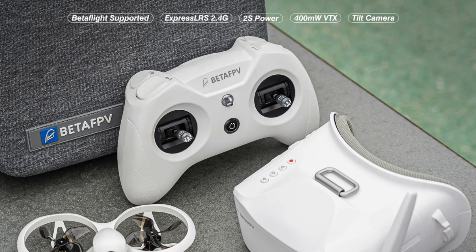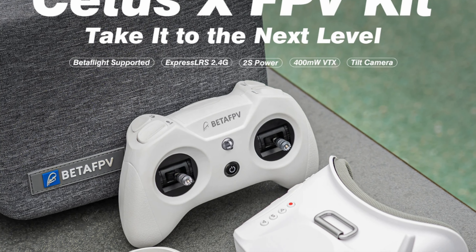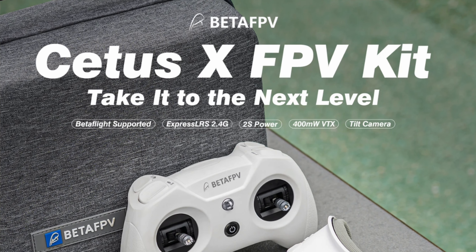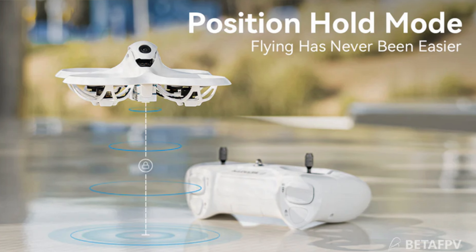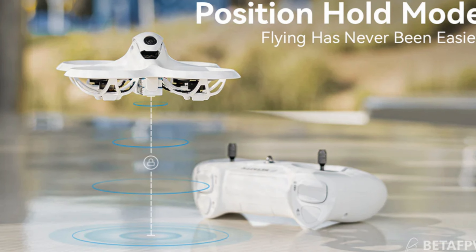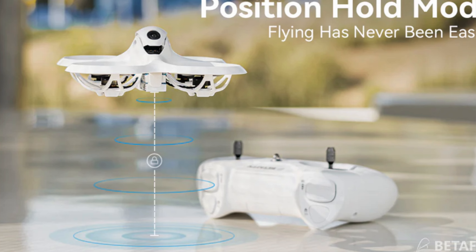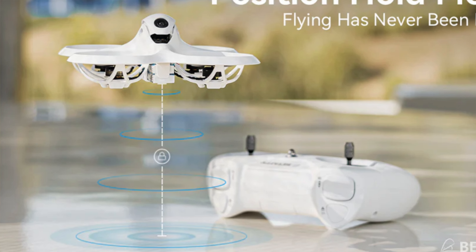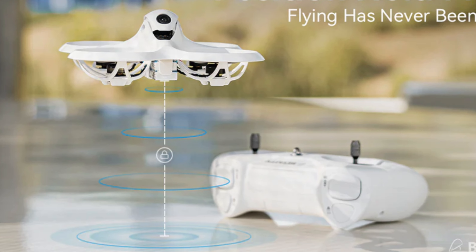Ideal for beginners and enthusiasts looking to dip their toes into the FPV flying scene without diving headlong into more complex and costly setups. Particularly suited for older kids and adults who crave adrenaline-packed action from a bird's eye view. Whether it's racing through obstacle courses or exploring new heights in your backyard, this kit offers a fantastic introduction to the world of FPV drones.